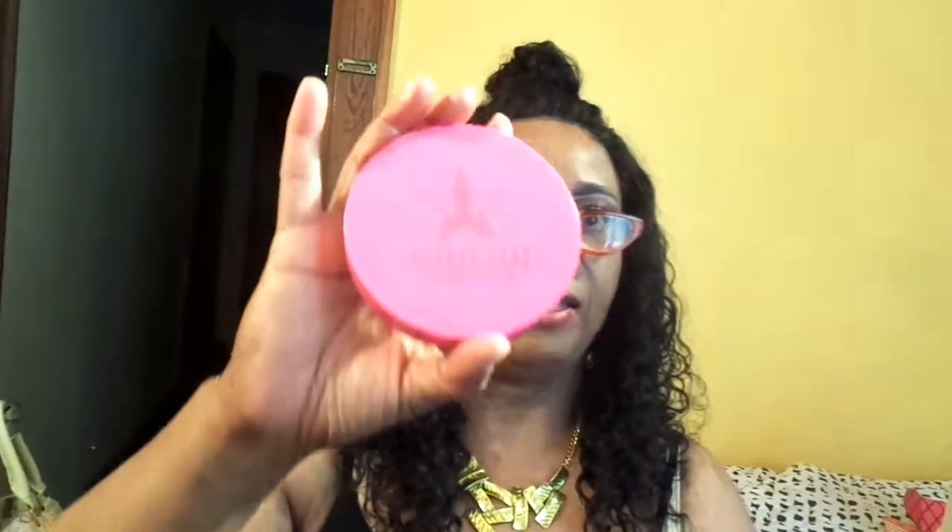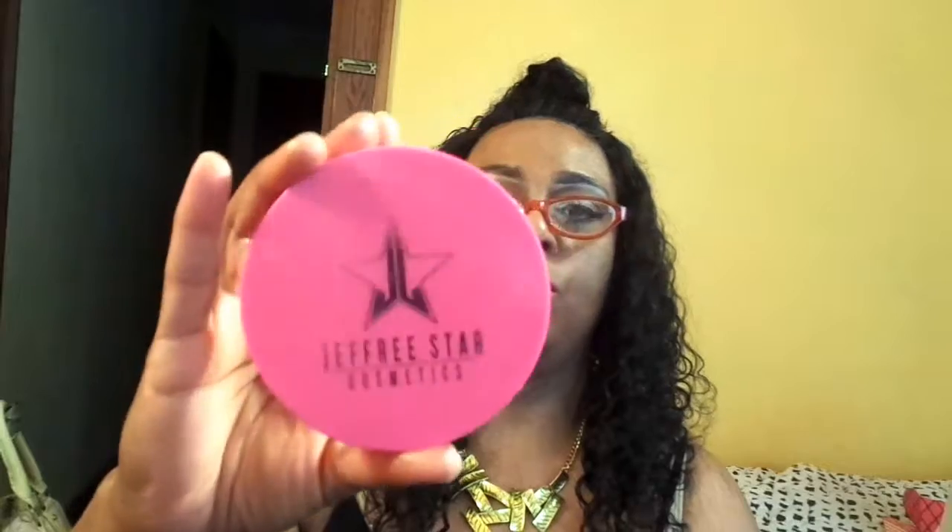I finally ordered some Jeffree Star — this is So F***ing Gold, and yes, it's a highlighter. It is really really gold. You can put this all over your body and get the shimmer. It's expensive but beautiful and goes a long way. You can even mix this with a little bit of baby oil and rub it over your body and your whole body will just glisten — just golden.